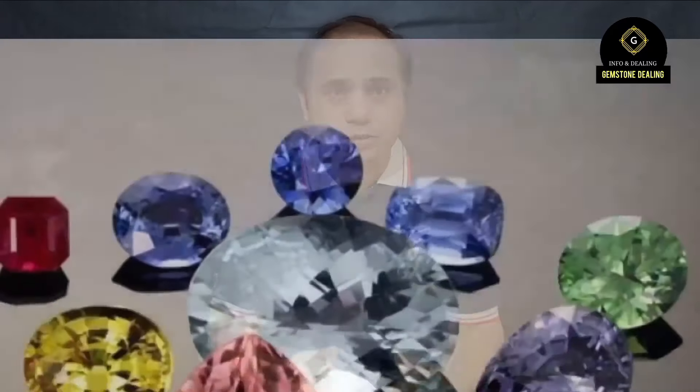Lab-grown stones have the same chemical composition, same color, and same clarity as real stones — sometimes even very high clarity, because finding good quality natural stones in large quantities is very difficult. With lab-grown gemstones, you can find any quality and any quantity you need without trouble.